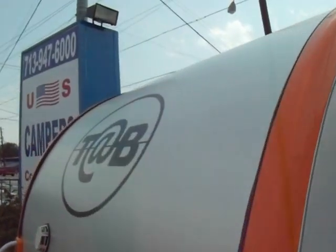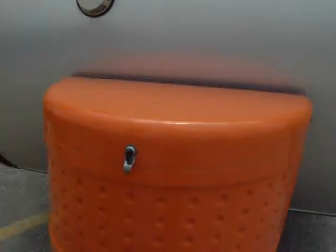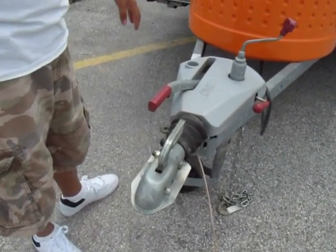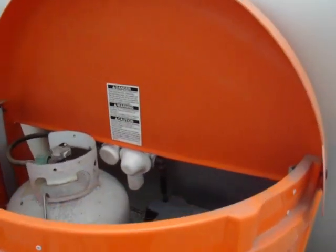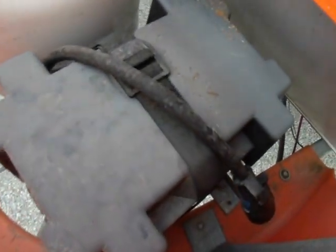This here is called a surge brake, which is really great. Once this goes down and you apply your brakes on your truck, the brakes automatically lock up on this. Here's your propane tank and your deep cycle battery — that comes along with it.